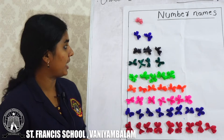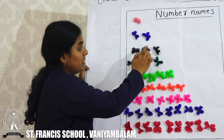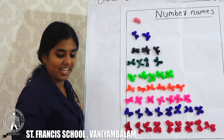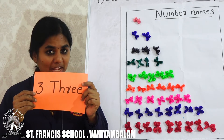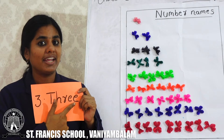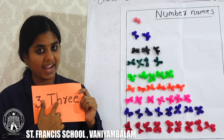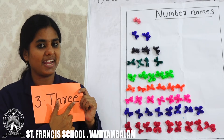Next we can count. How many flowers can we see here? Number 1, 2, 3. How many flowers? 3. This is number 3. What is the spelling of number 3? T, H, R, E, E. 3.